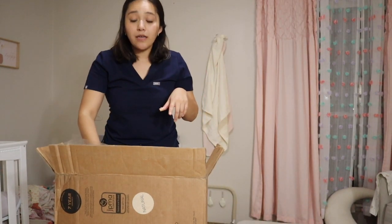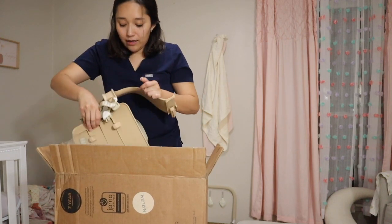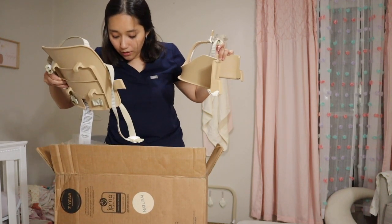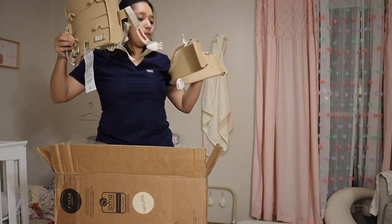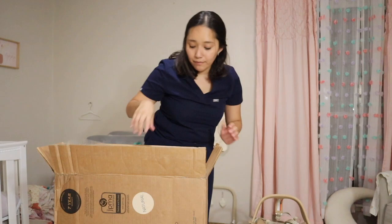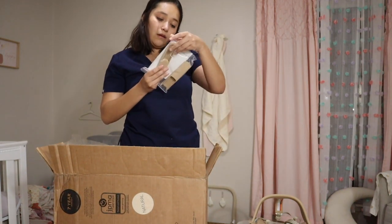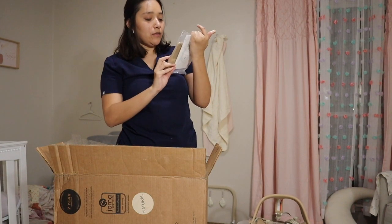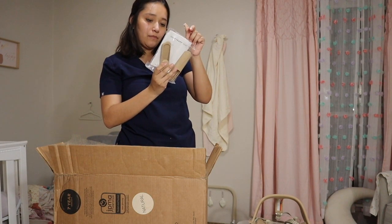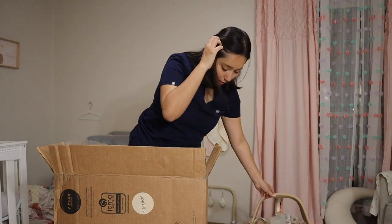It does come with a baby set and that's one of the things I like the most. This is the baby set. And these are the little sliders - extended sliders - so you can put sliders as well.